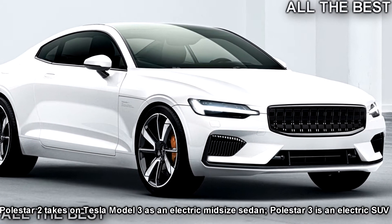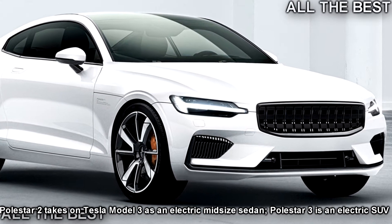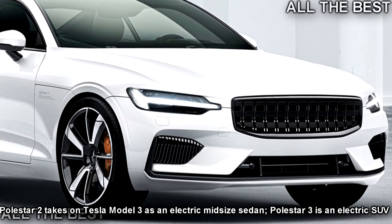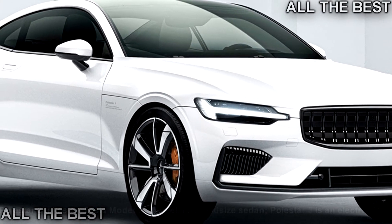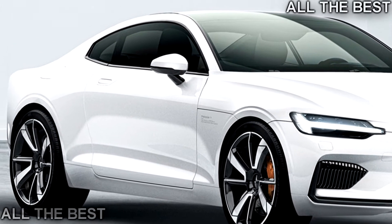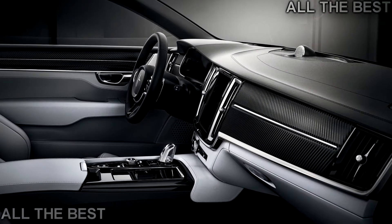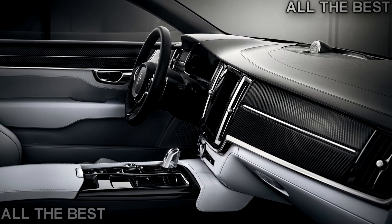Look out Tesla, look out conventional automakers — Volvo has spun off Polestar into a standalone performance EV brand. The first vehicle to wear the new logo will be a 600 horsepower sports coupe with 150 kilometers (93 miles) of range before the hybrid's gas engine kicks in. The Polestar 1 will be built at a new plant under construction in Chengdu, China, scheduled to begin production in mid-2019.